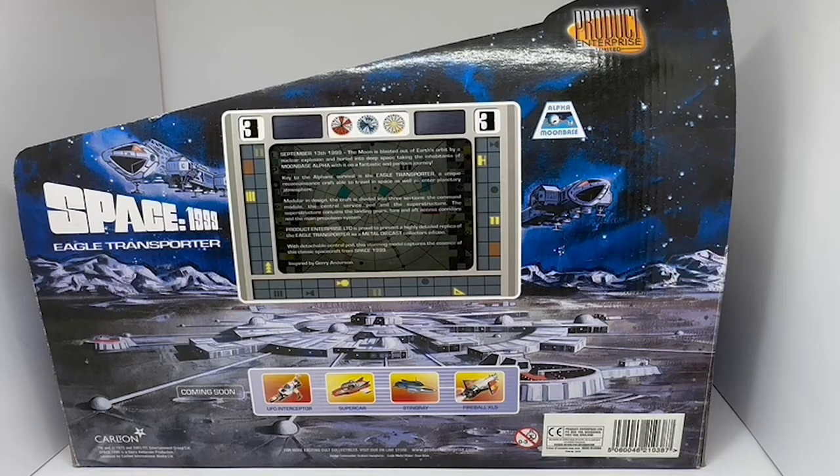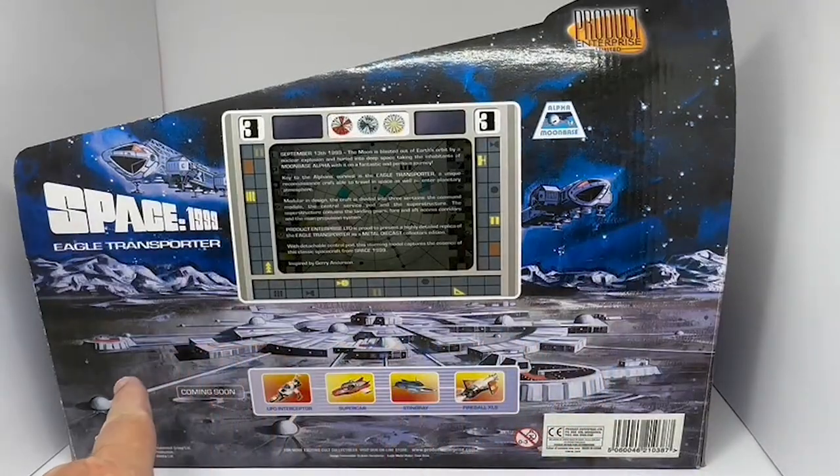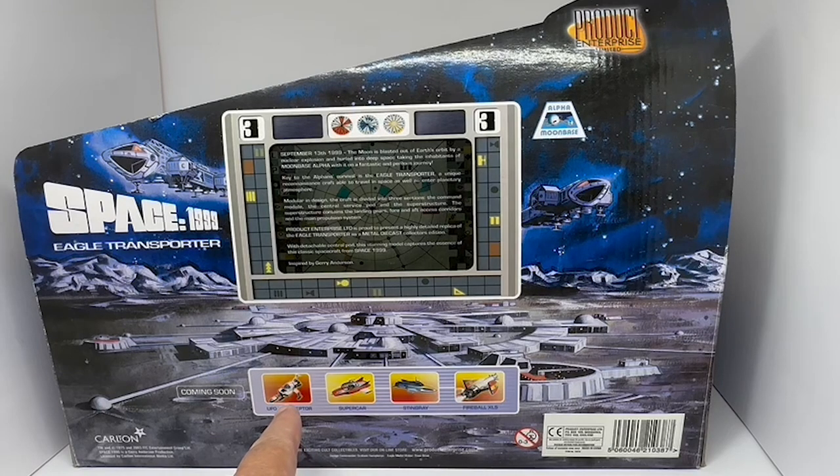I've turned the box around and on the back you can see images of the Alpha Moon Base from Space 1999, and you've got other models in the collection: the Interceptor, the Supercar from Supercar of course, the Stingray Submarine, and the Fireball XL5 Space Rocket.